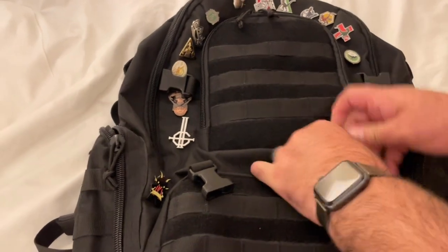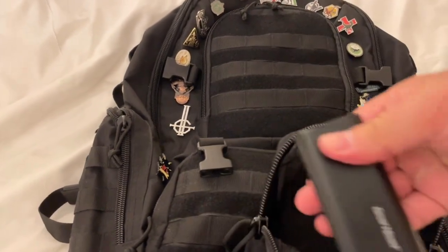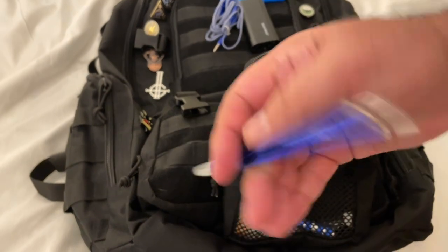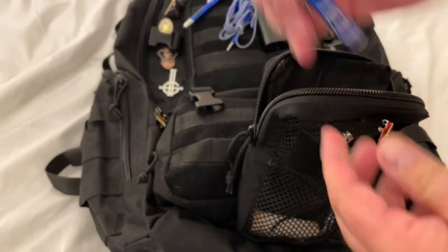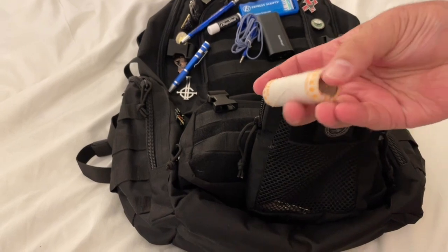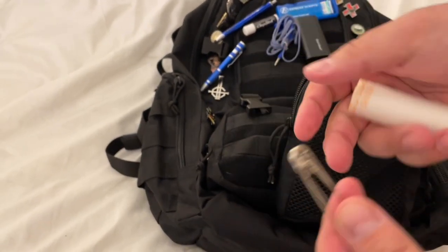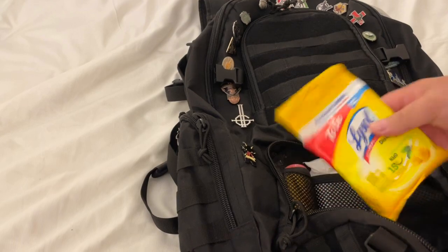Opening the first pouch: I have my utility case with a battery charger, band-aids in case you get blisters while traveling, earbuds in case the airplane doesn't provide any, a pen with a stylus tip, and a small multi-tool. Also extra chapstick, and a roll of quarters — as Clint Emerson says in his book '100 Deadly Skills,' you can grip quarters in your hand for more impact. At the bottom are screwdriver bits and some safety pins.